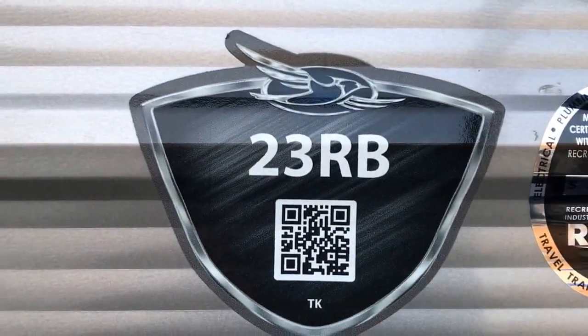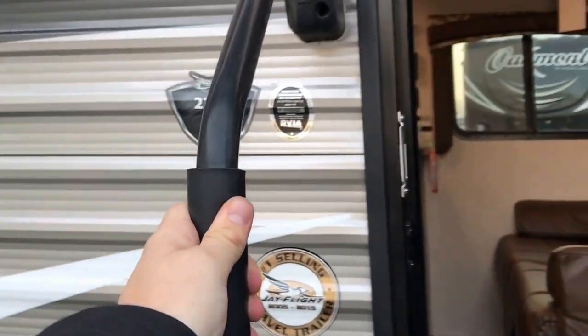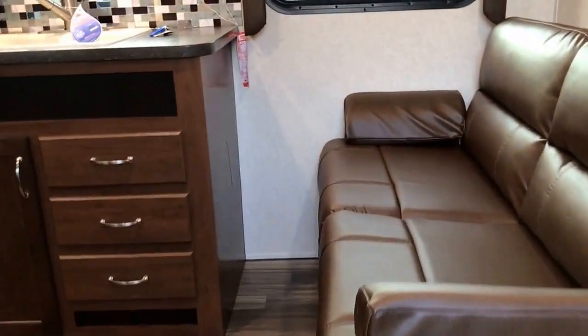Alright, now let's head inside — I'll show you a few nice features in there. 23RB: number one selling travel trailer, J-Flight. Oversized grab handle right here helps anybody with a bad hip getting up and in. It's just an easy, safer way to get inside.